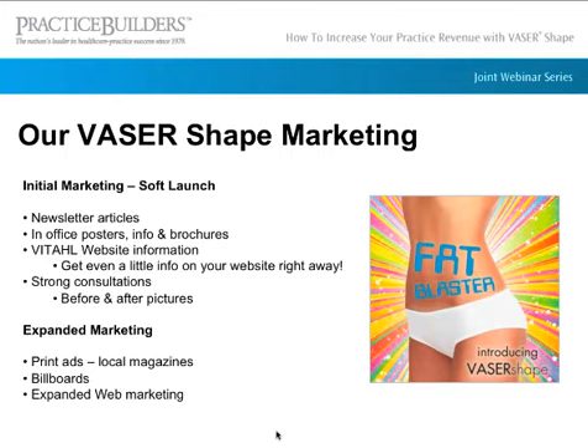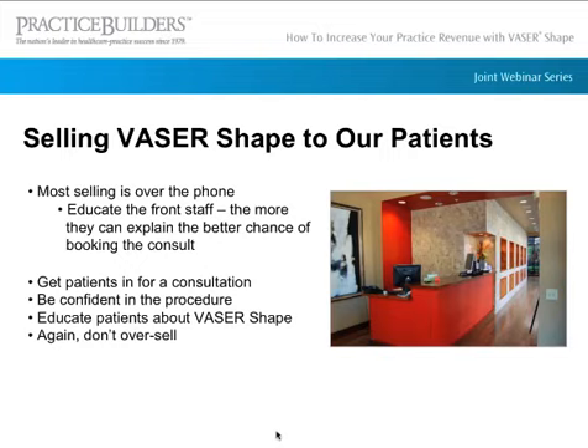Since then, we've expanded our marketing. We've done more print advertisements — to the right is our Fat Blaster ad. We've done billboards and expanded our web marketing a lot, which has been great with VaserShape. The front staff needs to know everything about the machine because they're the ones talking about it. If a patient calls in, they need to know how to discuss it or book someone for a consult. Our goal is to get every patient who wants to do VaserShape in for a consult first, to make sure they're a good candidate.